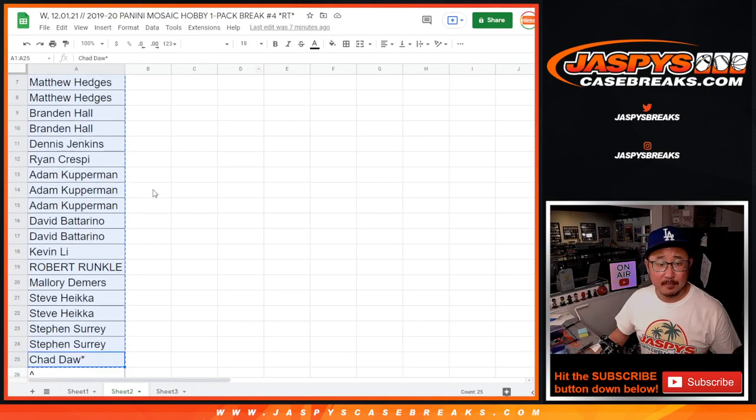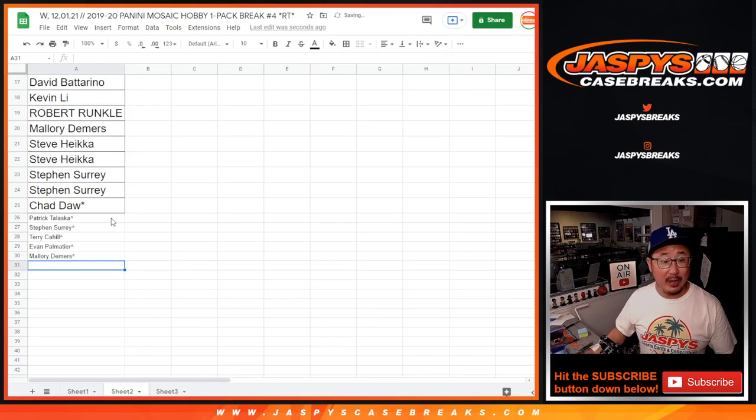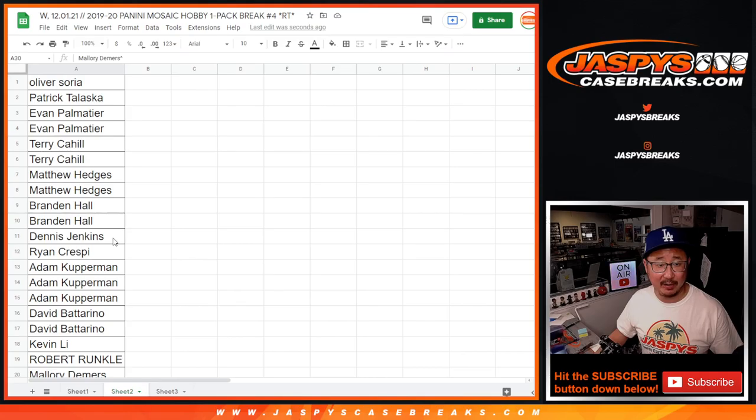Don't worry, everyone else — you're still part of the filler, still part of the break, and still have a chance to win those spots. But Patrick, Stephen, Terry, Evan, and Mallory, you got some extra chances now — slightly better odds.